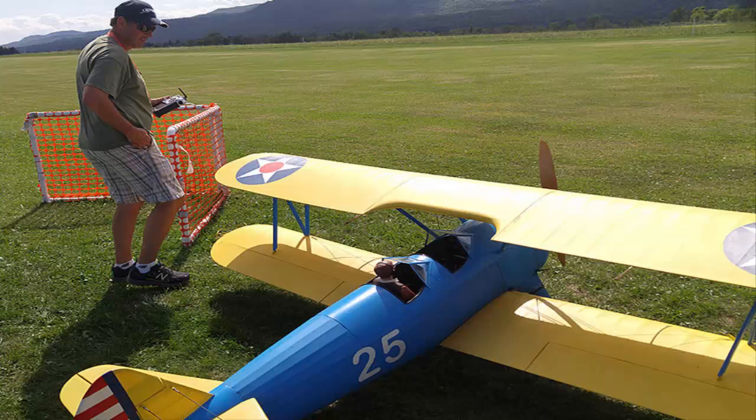Modern model airplanes blend art, aviation, and grown-up toys. Model airplanes have come a long way from the days when you stood in your backyard and the little buzzing plane whirled around on a string. These days, remote-controlled model airplanes are often lovingly crafted historic recreations worth thousands and even tens of thousands of dollars that soar high in the sky.